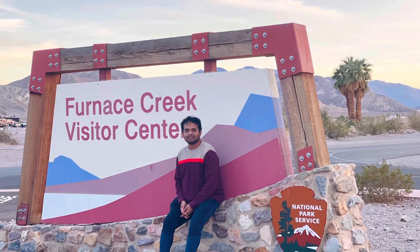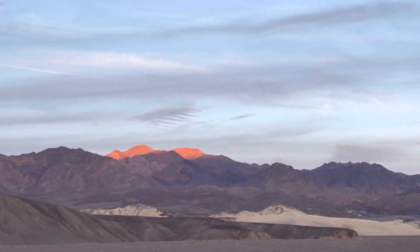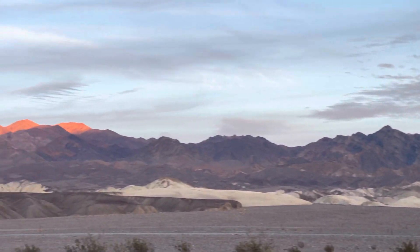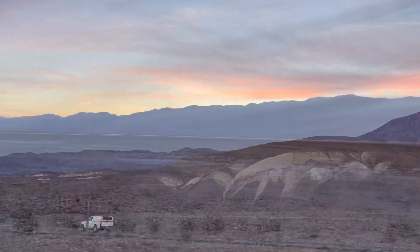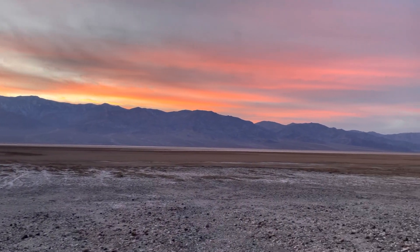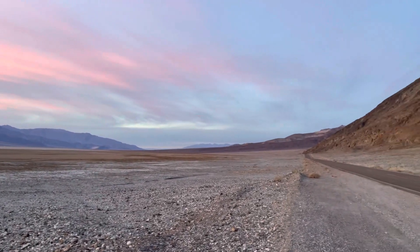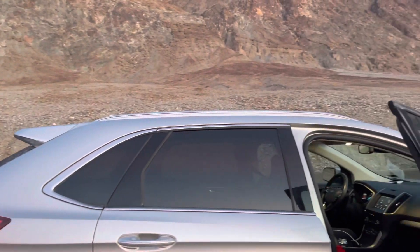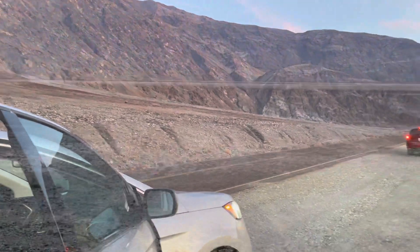This is the Furnace Creek Visitor Center. The mountain you can see ahead is an orange color, really made vivid by the sun. This is a very beautiful view of the sunset. Miles and miles of distance you would find no one — only a few cars from visitors like us.